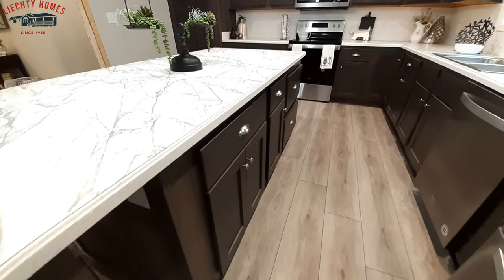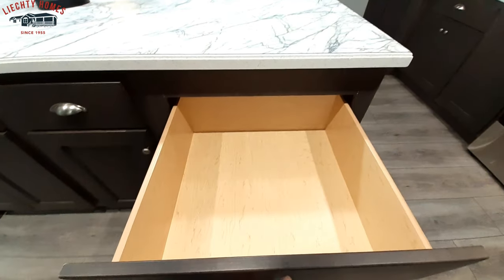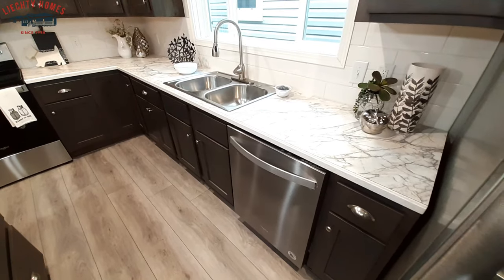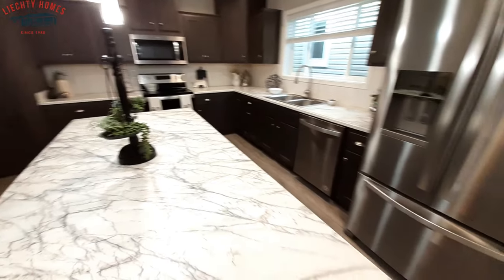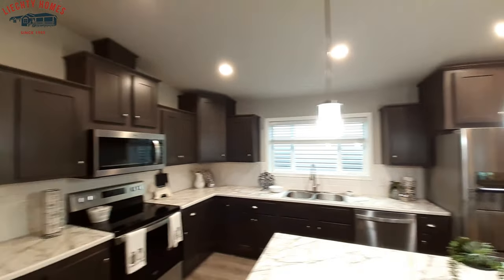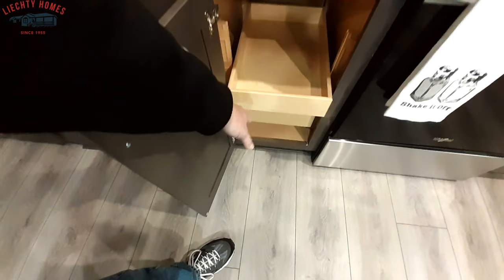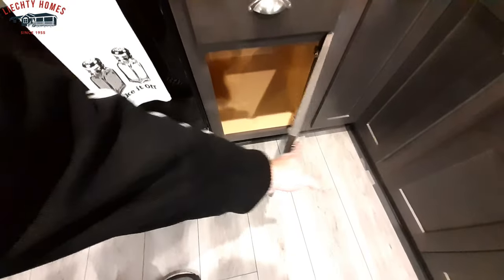There's a lot more storage space down below. Great big drawers for your pots and pans — it's a good spot for them, right next to the stove where you're going to use them, right behind the dishwasher and the sink. So after you get done washing them, you can just turn them out and put them away. These are stainless steel Whirlpool appliances. Couple of pull-outs — you can put all your spices in here. And just a regular old cabinet on this side.